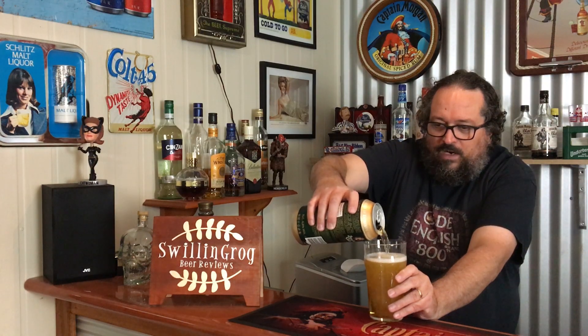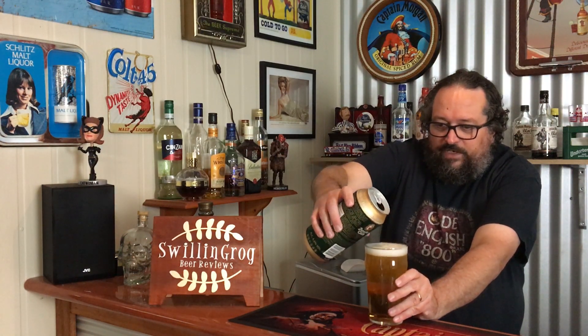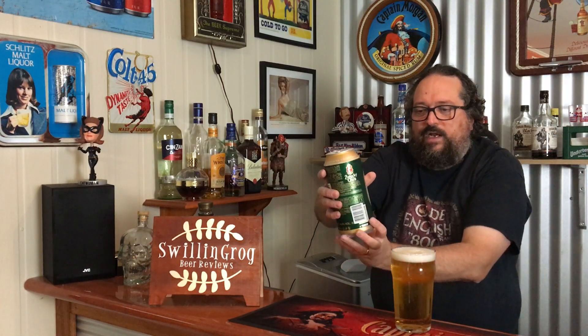This has been deep chilling in the Swillingrog beer fridge for several weeks now. Nice crack there — I'm going to pour it out into this pint glass and give it a try. I actually scored this from First Choice Liquor here in Toowoomba — yes, it was one that I bought off the shelf.